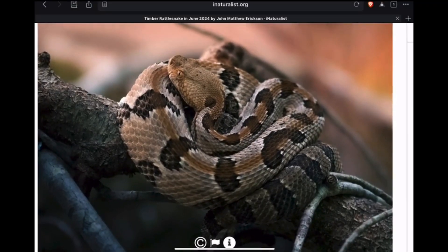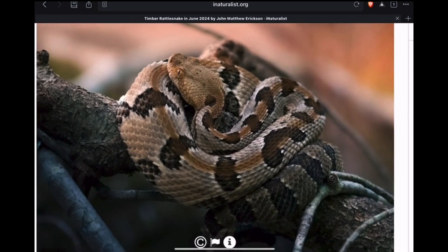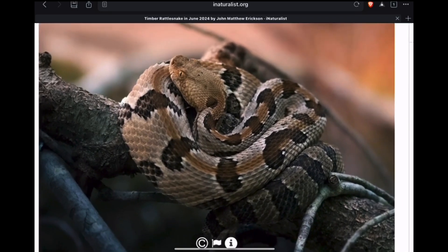And one pretty similar to the last one, this one from Tennessee. These timbers in the mountains of Tennessee and that region have this same look.